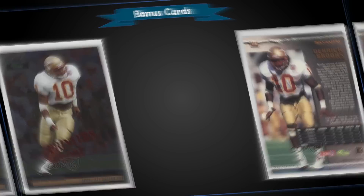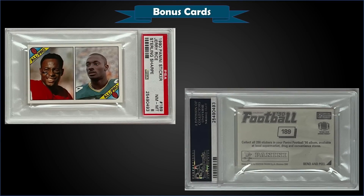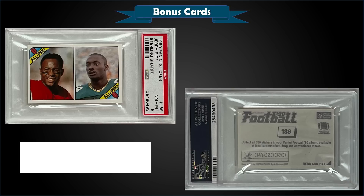From 1990 Panini Stickers, we have a Jerry Rice and Sterling Sharpe sticker graded Near Mint-Mint PSA 8, and it was a fixed price sale for $49. It's a low pop of only two in a PSA 8 slab, and there's only one higher graded — a Gem Mint 10.